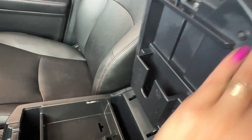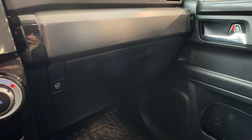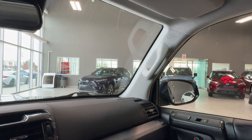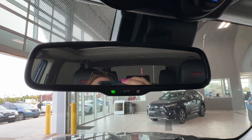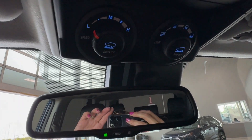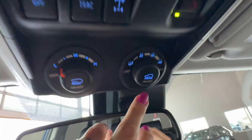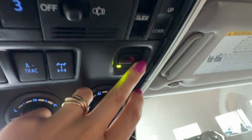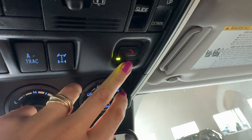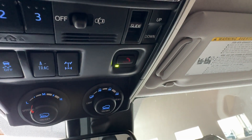There is a separate pocket for paper tissues, a locking glove box in front of the passenger, and a convenient handle for the front passenger to get in and out easily. We have an auto-dimming rear view mirror and overhead console, crawl control speed and multi-terrain select, traction control off button, active traction control, rear differential lock, and the Toyota SOS Safety Connect button for emergency roadside assistance with an active Toyota Safety Connect subscription.